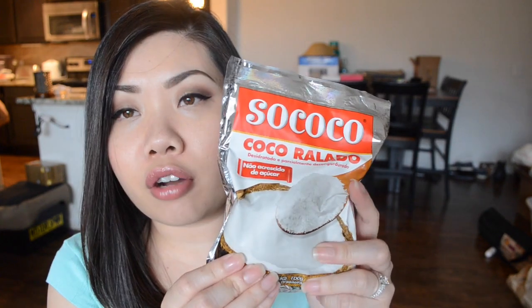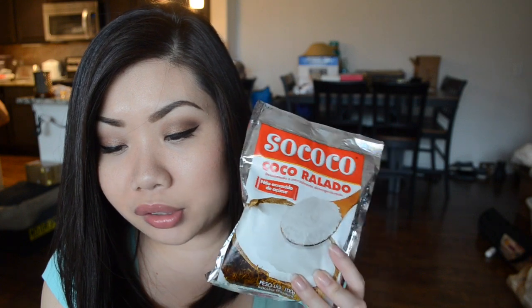The next thing is a big bag — it looks like powdered coconut, shredded coconut. Using shredded coconut you can create a number of delicacies including the beijinhos, or 'little kisses,' recipe in the culture book. I think it's really cute that they include something like this as well as a recipe to use, because I really wouldn't know what to do with it otherwise — maybe make coconut shrimp or something.